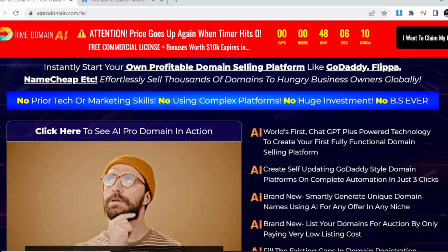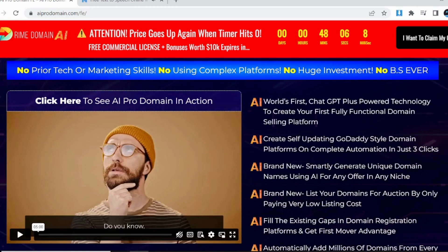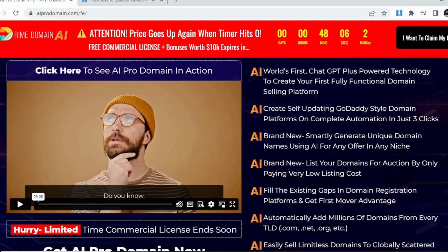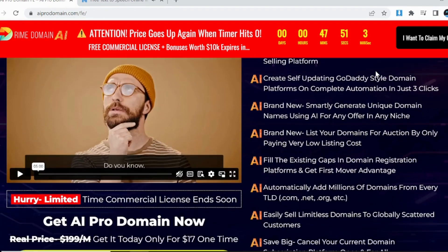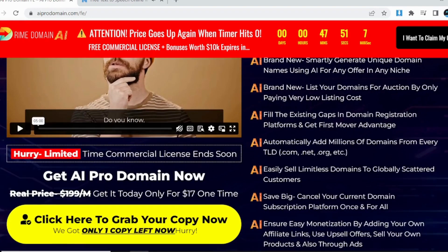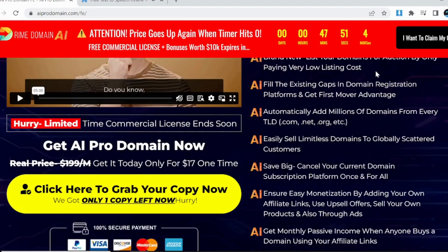Create self-updating GoDaddy-style domain platforms on complete automation in just 3 clicks. Brand new — smartly generate unique domain names using IEPRO for any offer in any niche. List your domains for auction by only paying a very low listing cost.